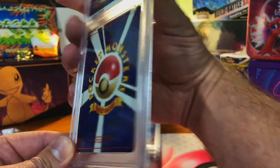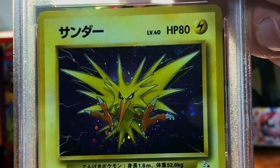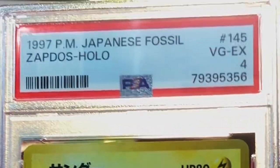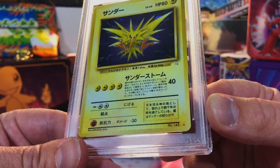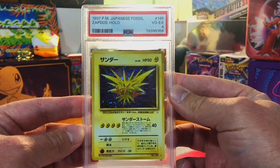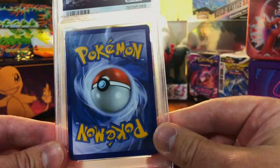I got a Japanese Fossil Zapdos. Looks good on the front — I'm gonna guess an eight just to be safe. Got a four. I don't see any scratches on the holo — I don't understand how that got a four. Well, you've got to expect a few surprise grades you weren't expecting.